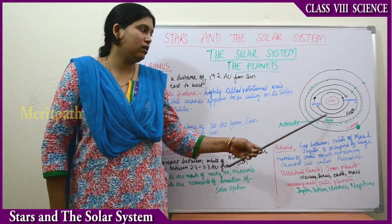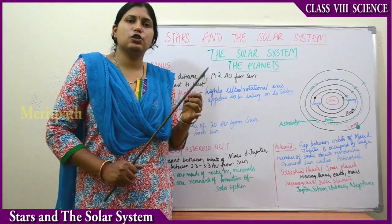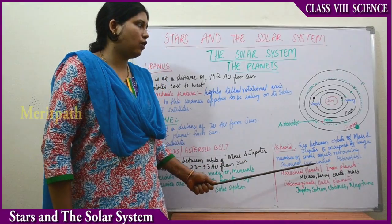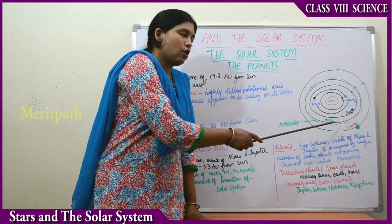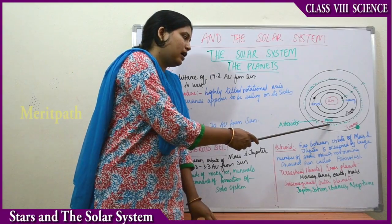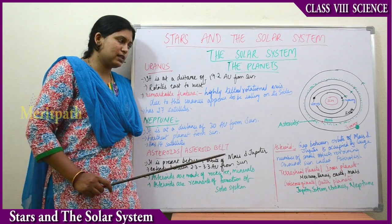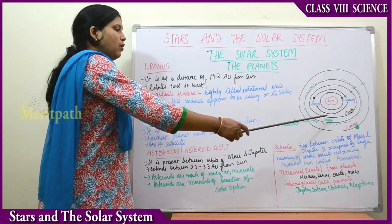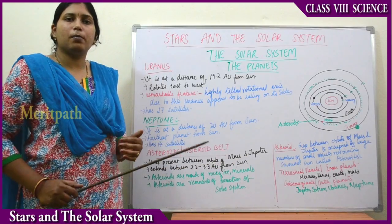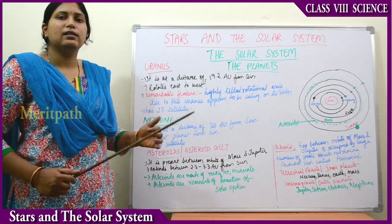The gap between the orbits of Mars and Jupiter is occupied by a large number of small objects revolving around the sun — these are known as asteroids. The asteroid belt is present between the orbits of Mars and Jupiter and extends about 2.3 to 3.3 astronomical units from the sun.